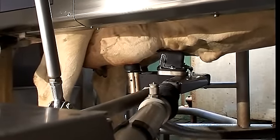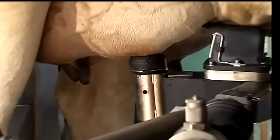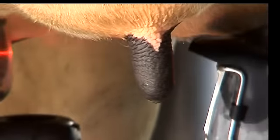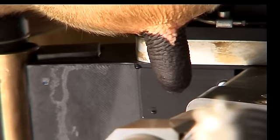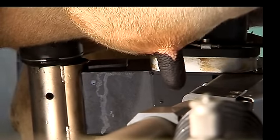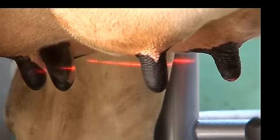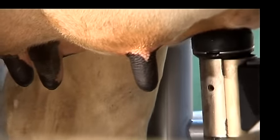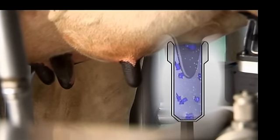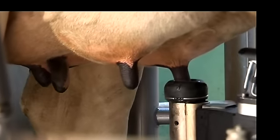Before milking, the teats are cleaned individually using a unique teat preparation cup. Only a few seconds are needed for optimum teat sanitation. The teat preparation cup has its own separate line, so no dirty pre-milk ever makes contact with the main milk line. This helps ensure optimum milking hygiene. Each teat is gently cleaned with lukewarm water and air. The teats are well stimulated, pre-milked and dried before milking.